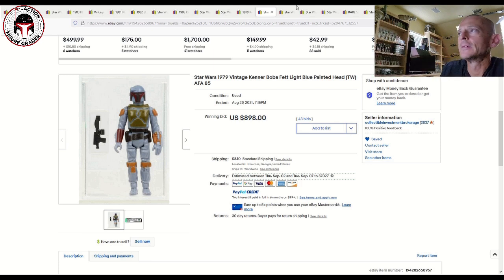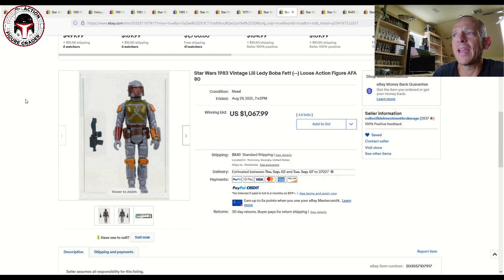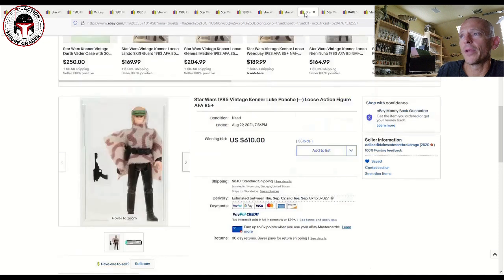CIB also had a loose graded Lili Ledy Boba Fett, AFA 80, that sold for $1,067. I have an 80 Plus Lili Ledy with the older style case that I paid around $750 to $780 roughly three and a half years ago, so you can see prices have gone up about 25 percent — with a slight drop in grade but admittedly a newer case style. An interesting data point.